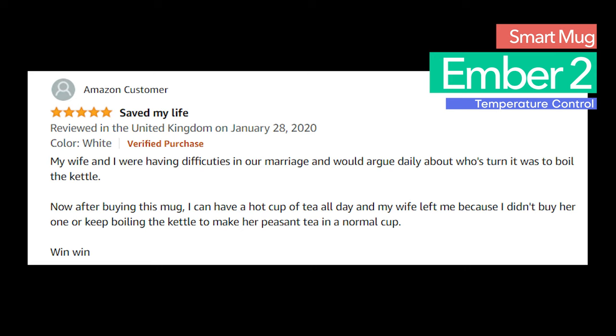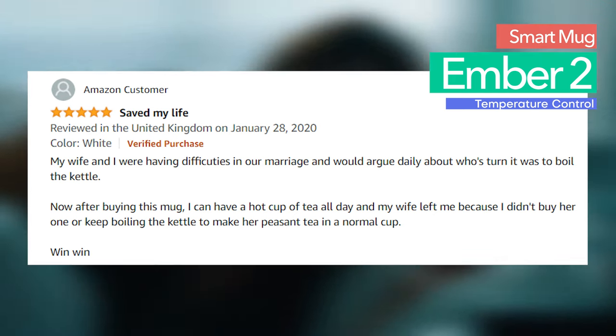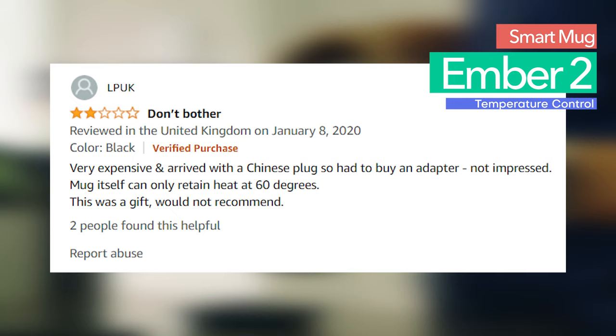One thing customers did notice is that the app crashes frequently. However, this does not affect the work of the smart mug itself. The cup is absolutely amazing for anyone who loves coffee or tea, and these smart mugs have excellent user reviews.